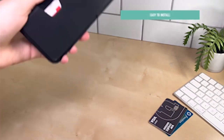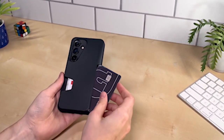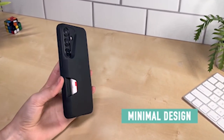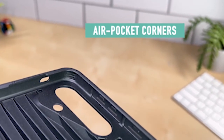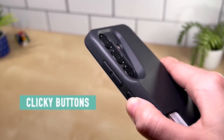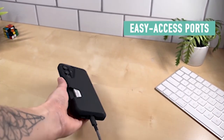Your ID, debit, credit, gift, transit, or any other card is always safe thanks to the thumb slot, which makes it easy to pull out the card you need. The case is not only practical but also designed for comfort. The textured sides provide a definitive grip, keeping your phone from slipping out of your hand. The texture was chosen with care, and the finger grooves make it easier to grip ergonomically, fitting your hand perfectly.